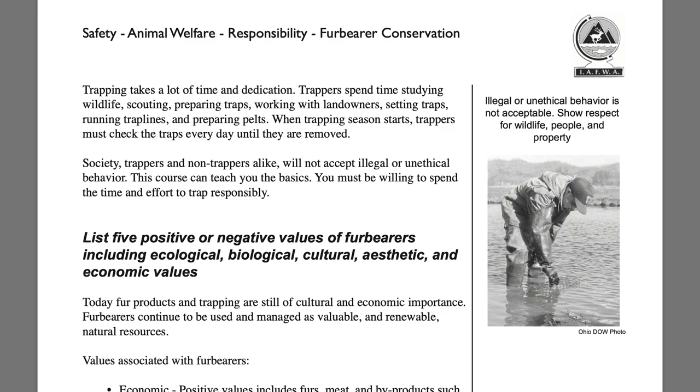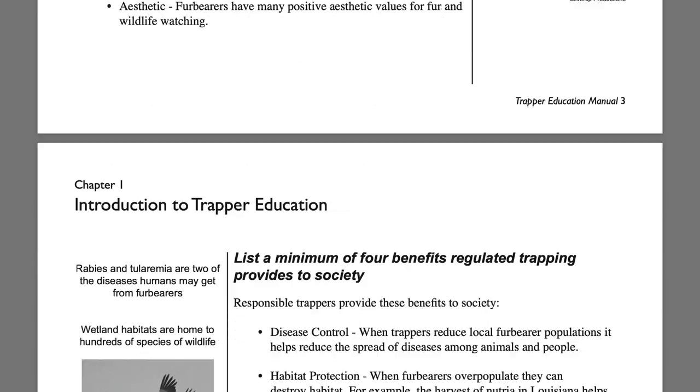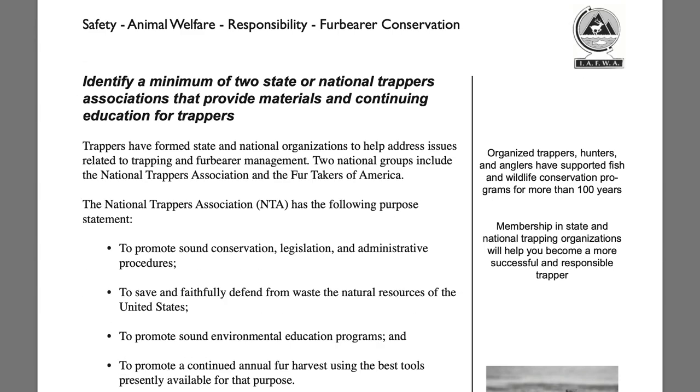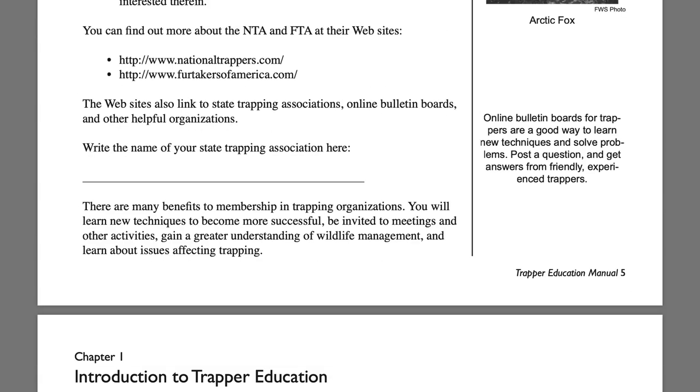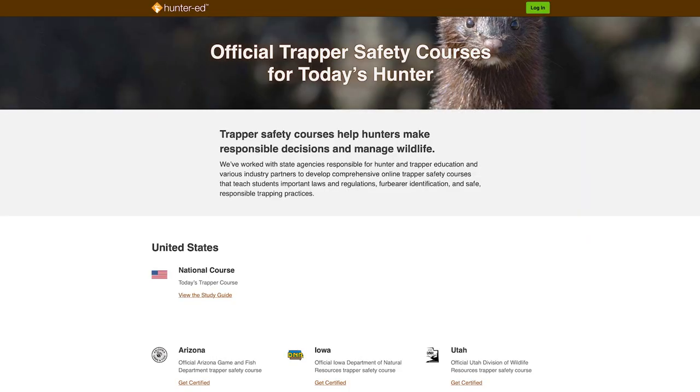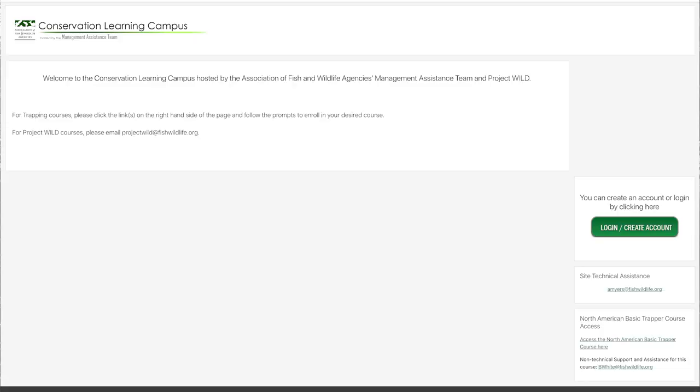First off, it may be mandatory. And even if it isn't, these classes are often taught by local instructors that will help you in the basics of trapping, as well as how to navigate the rules and ethics of trapping in your area. If a trapper education class isn't available at the right place, see if your state or province has an online course. If not, consider looking into the Association of Fish and Wildlife's online course.